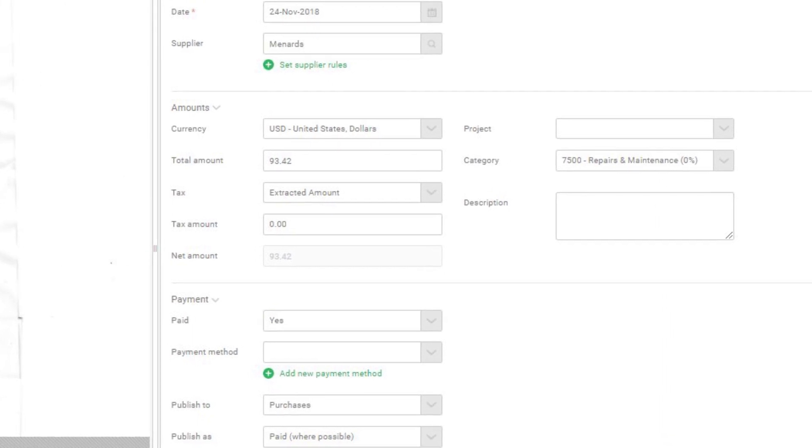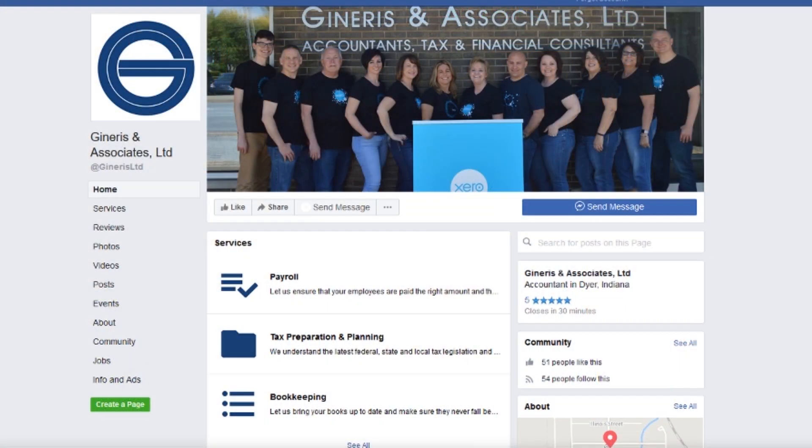We think Receipt Bank is one of the best apps small businesses can be using right now, and we'd love to get you set up. In fact, we appreciate you so much for supporting our monthly newsletter that we are offering six months free to all of our newsletter subscribers. That includes getting you set up and teaching you best practices. Just contact your account manager to get hooked up with this awesome app.